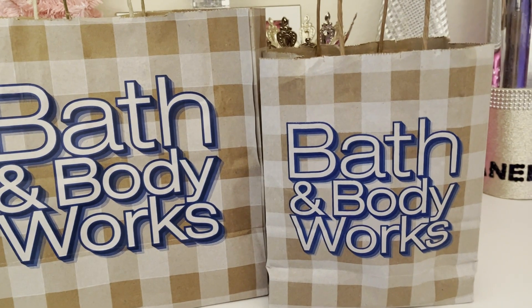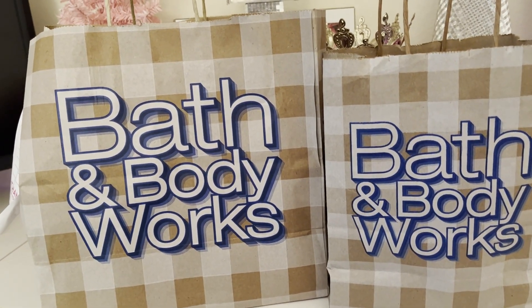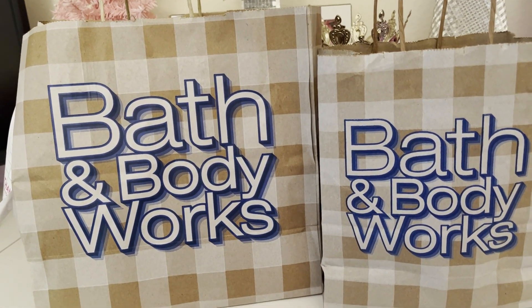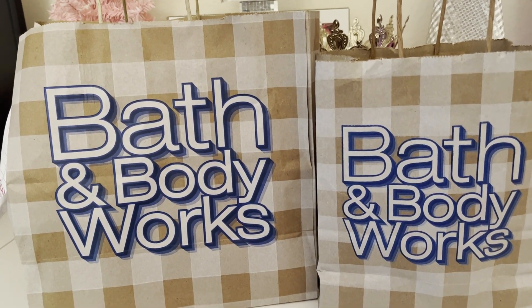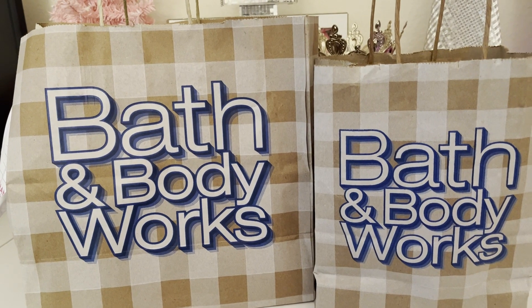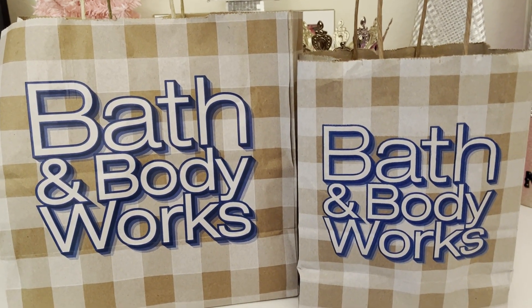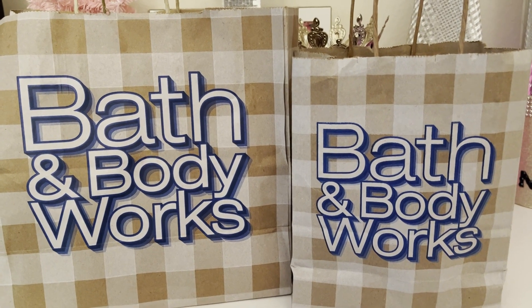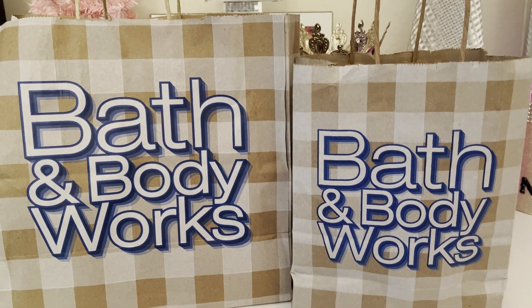Hi guys, welcome or welcome back to my channel. I am back with another Bath & Body Works haul. You know, at this point I just need somebody to take my wallet and keep me at the store, because Christmas is really coming from my pockets — they really are coming from my pockets this year.